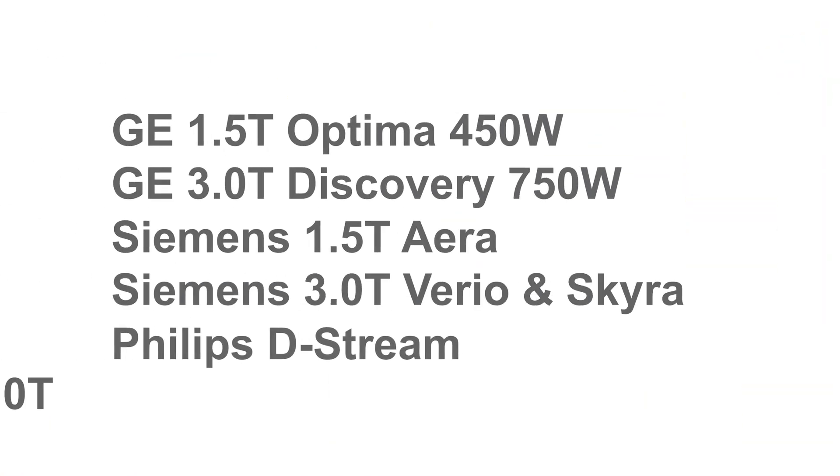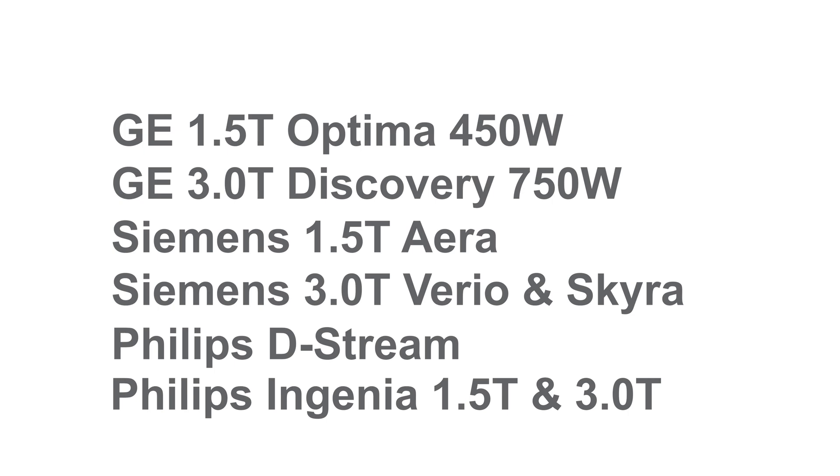Systems in this tier include the GE 1.5 Optima 450W, the GE 3T Discovery 750W, the Siemens 1.5 Aera, the Siemens 3T Vario and Skyra, and the Philips D-Stream and Ingenia 1.5 and 3T systems.